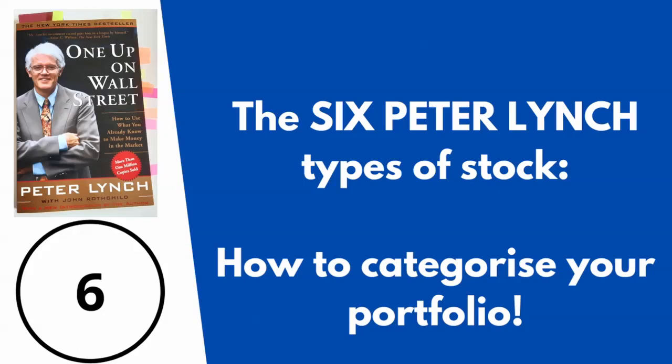Hello everyone and welcome to Financer JCL. Today's topic is the six types of stock as described by Peter Lynch in his outstanding book One Up on Wall Street. This will help you categorise the stocks in your portfolio and compare them to your investment objectives to see whether you've got the right composition. This isn't financial advice — just sharing information from the book. I'll also demonstrate the makeup of my own portfolio in relation to the six types.